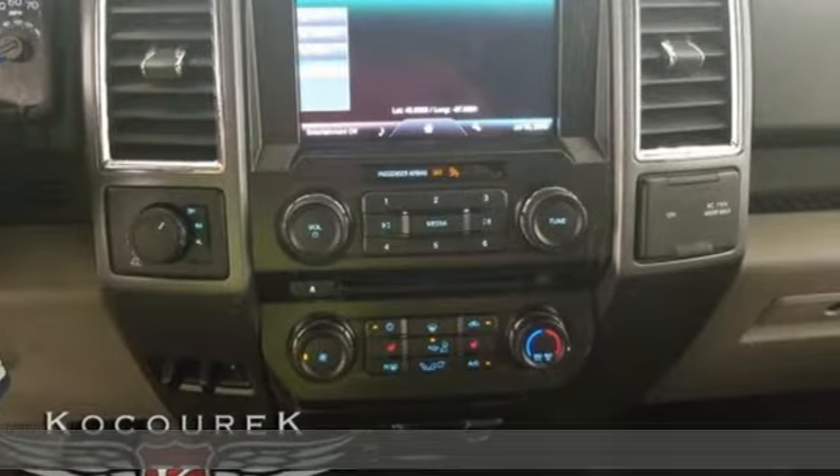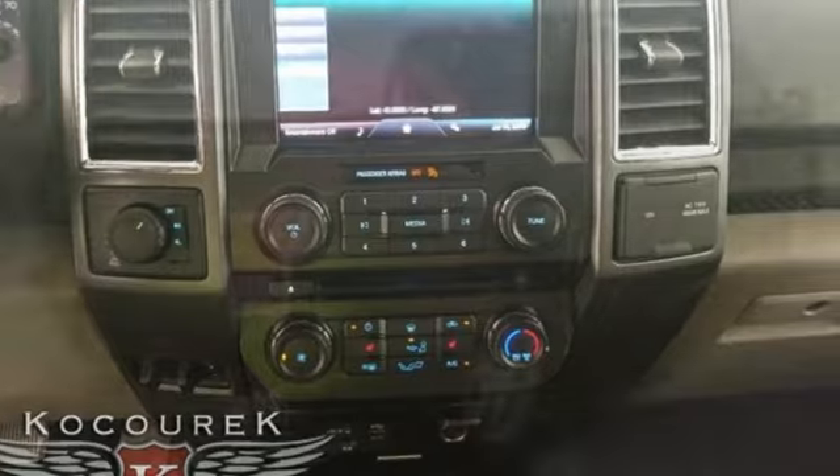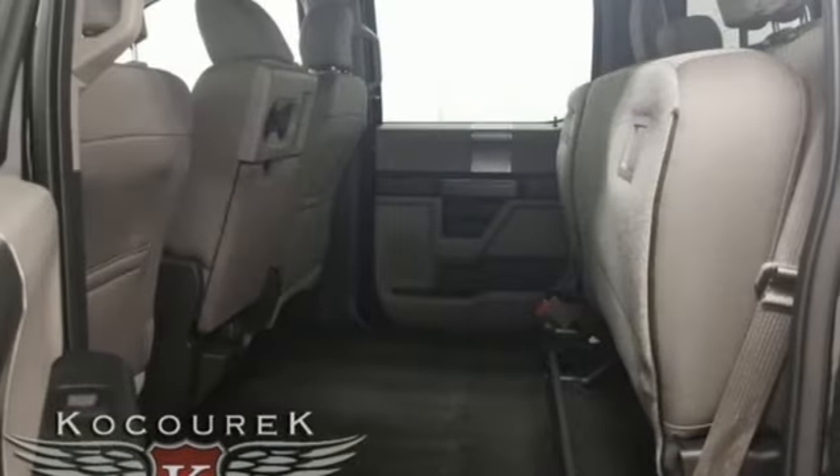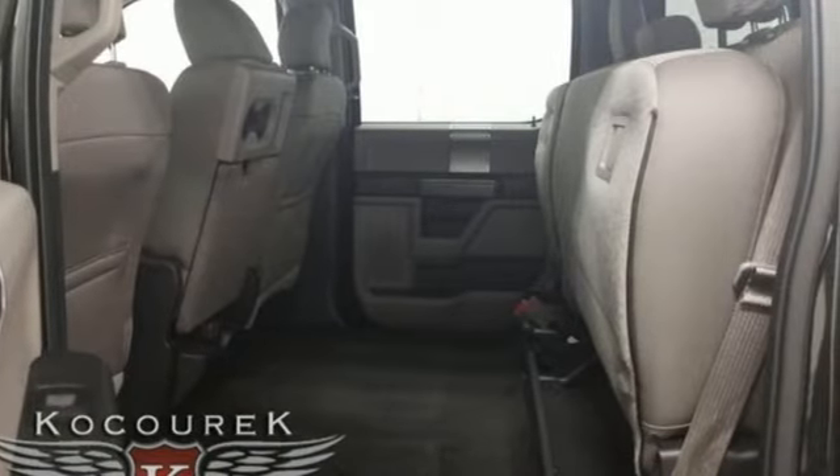It boasts impressive towing and payload numbers, yet doesn't skimp on safety, surrounding you with multiple airbags and offering stability and traction control to keep you steady no matter the load.